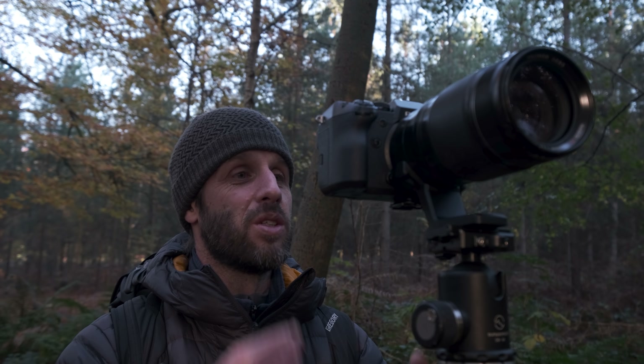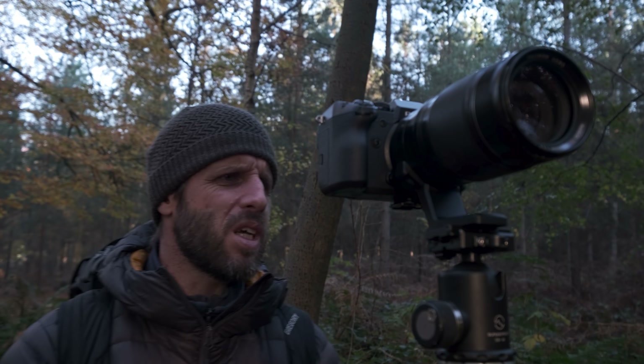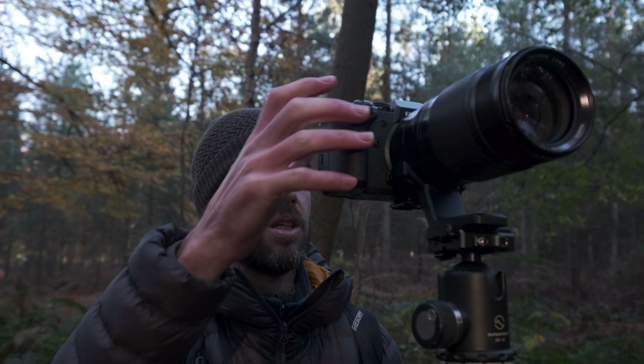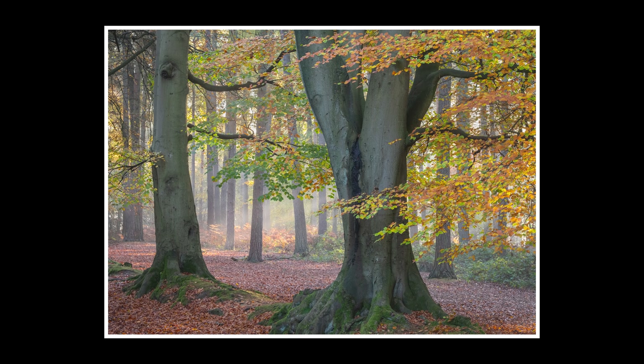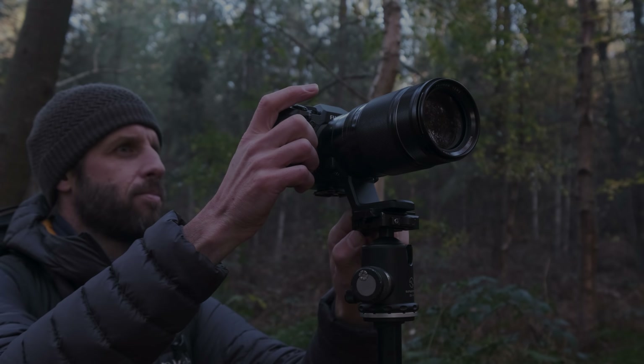I'm constantly evaluating everything as the light changes — looking at my histogram on the back of the camera to make sure nothing is clipping. I'm checking the highlights in the top of the scene to make sure they're not becoming too obvious and detracting your eye, because the eye is always drawn to the lighter parts of the image. You really don't want to be sending the viewer to an area you don't want them to go to. So I'm always evaluating the scene on the back of my camera. What an amazing morning.